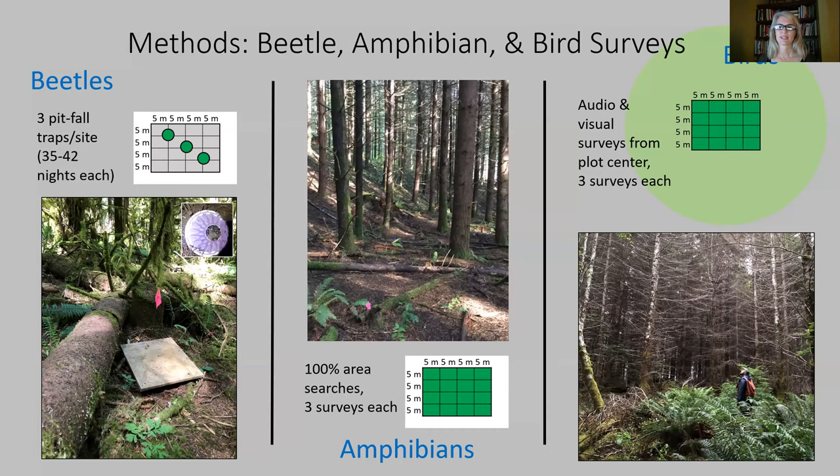This slide summarizes my methods by taxa. Beetles were surveyed via the use of pitfall traps — a cup buried deep enough in the ground that a wandering beetle can fall into it. 30 of these were established across all sites and deployed for a combined total of 1,158 nights. Amphibians were searched for across 100% of the plot area and were surveyed three times each by a crew of two, with all cover objects searched under without causing undue disturbance. Birds were surveyed three times each, with the surveyor Dakota tallying all birds heard or seen during 30-minute surveys.